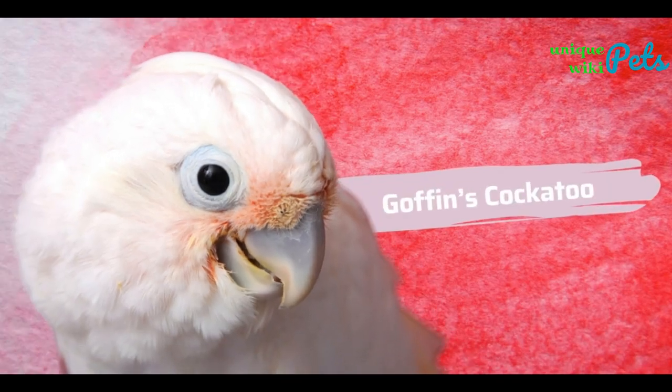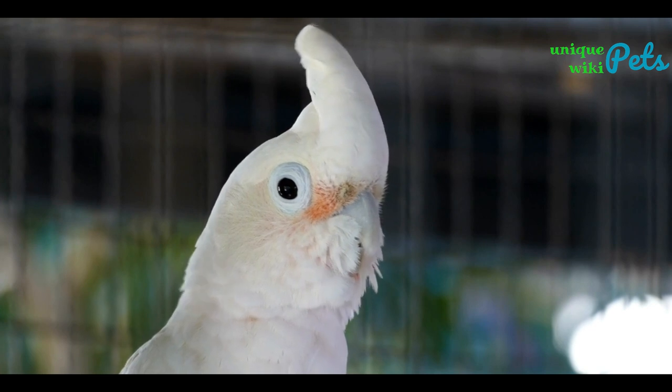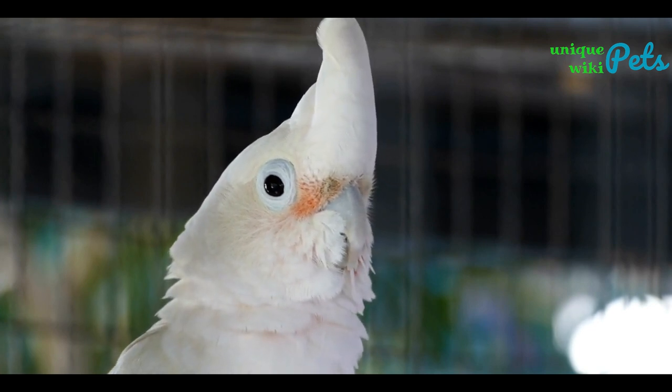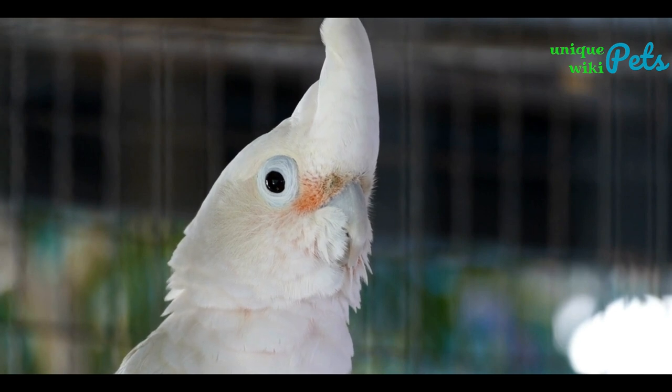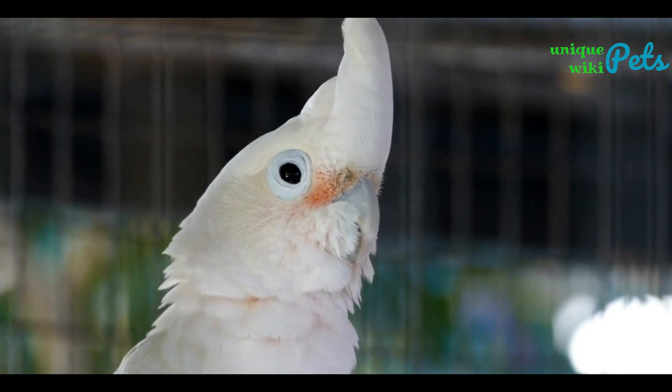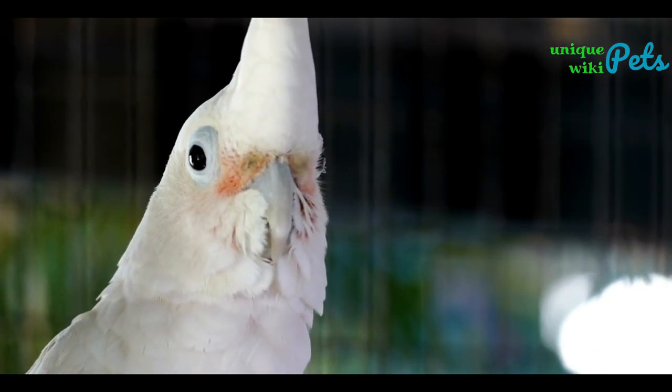Goffin's Cockatoo — these small cockatoos are mostly white with some yellow feathers under their tails and reddish markings around their beaks. Both the male and female have a light blue ring around their eyes. Goffin's cockatoos have suffered from loss of habitat and capture for the pet trade, which has lessened their numbers in the wild over the last decade.